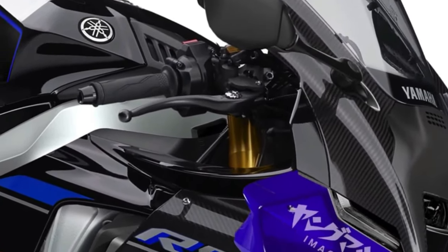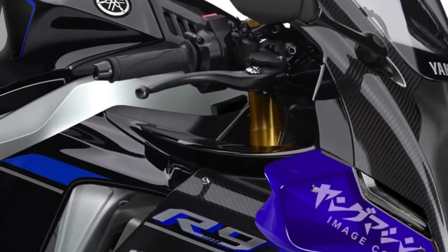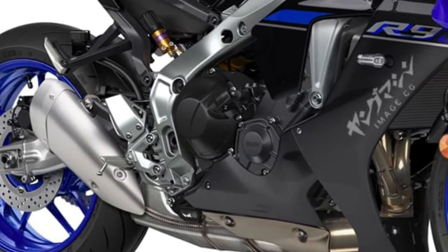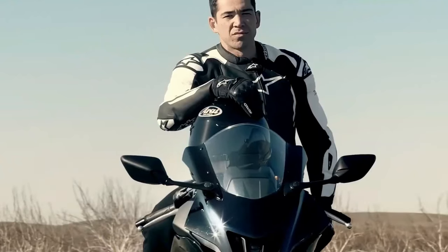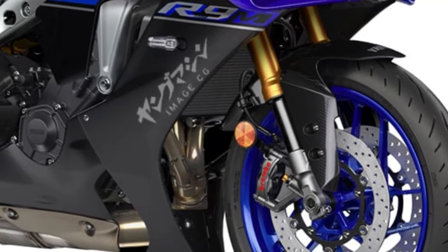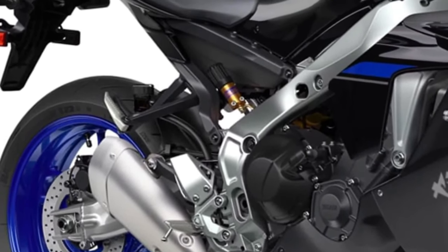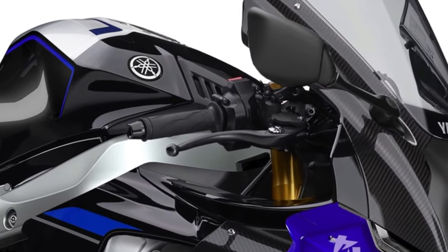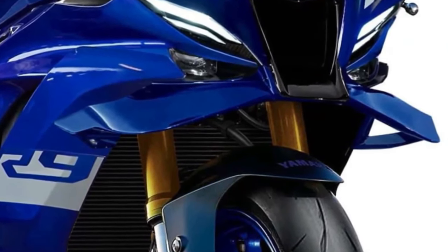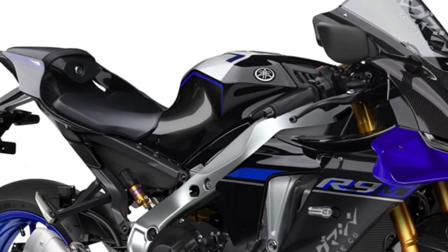LED lighting all around enhances the bike's visibility and adds to its modern aesthetic appeal, ensuring it stands out on the road day or night. Yamaha's advanced quick shifter and auto blipper enable seamless gear changes without clutch operation, enhancing track performance. Dual front disc brakes with radial-mounted calipers deliver exceptional stopping power, allowing riders to brake later and with more confidence, particularly in aggressive riding scenarios. The YZFR9's ergonomics are designed for both comfort and performance, with a rider-focused cockpit encouraging spirited riding while maintaining long-distance comfort.